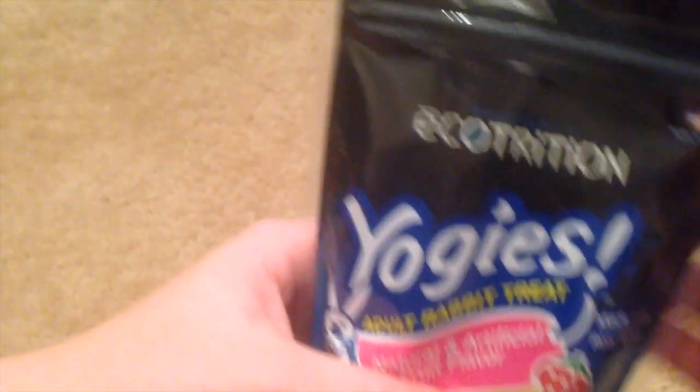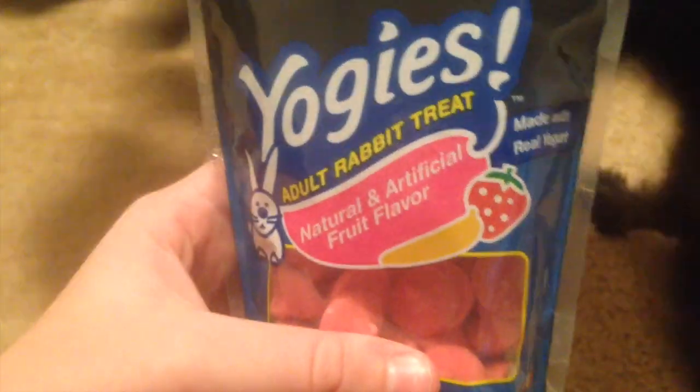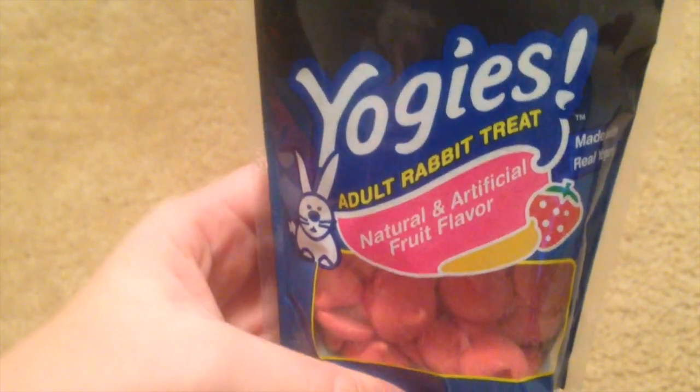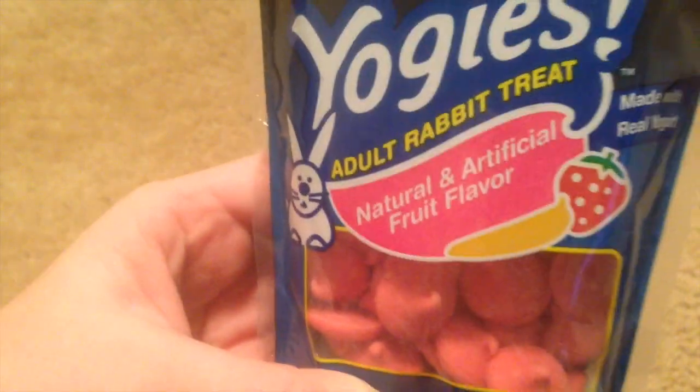The next treat I got is the Ecotrition Yogis — yes, these are yogurt drops. They'll be a very rare treat just because they do have a lot of sugar in them. These say they're for rabbits, even though all yogurt drops are pretty much the same. They're the fruit flavor and are pretty big drops, so I'll probably break them in half before giving them to her.